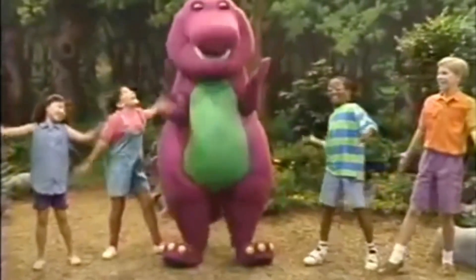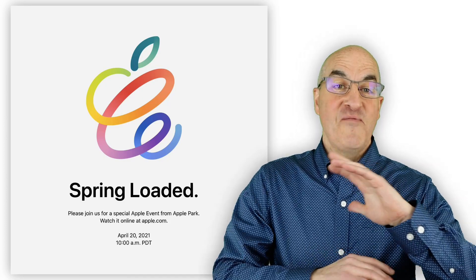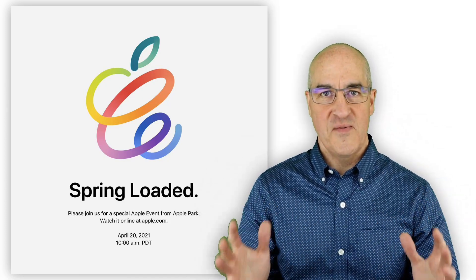Apple's biggest announcement — a purple iPhone. No, actually, Apple started off with a flurry of punches announcing several things right off the bat.